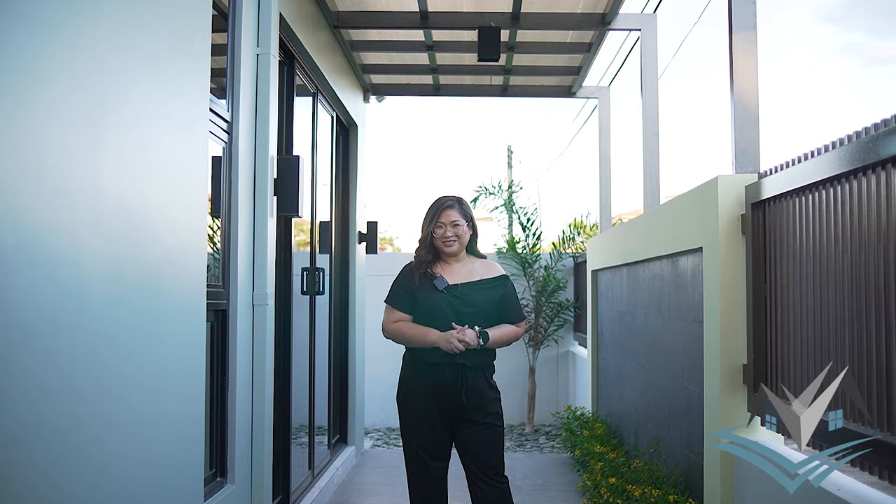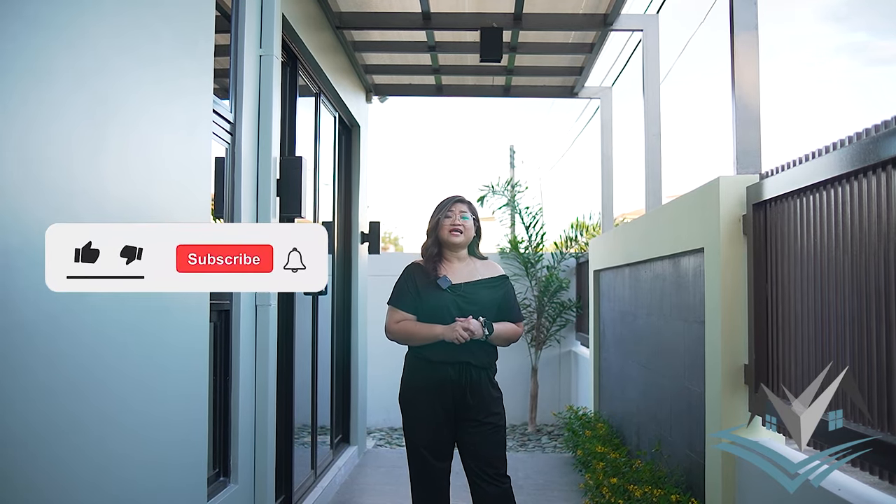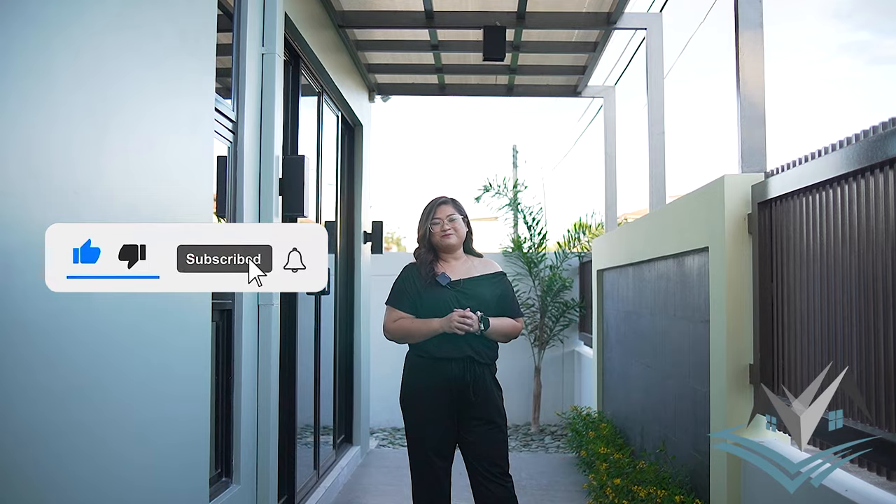Our featured property for today is a modern two-story house and lot and it's fully furnished. So let's get going but please don't forget to click like, subscribe, and hit the notification bell to get more updates on our videos. This is your host Anna, and we are Blueprint Properties Pampanga.